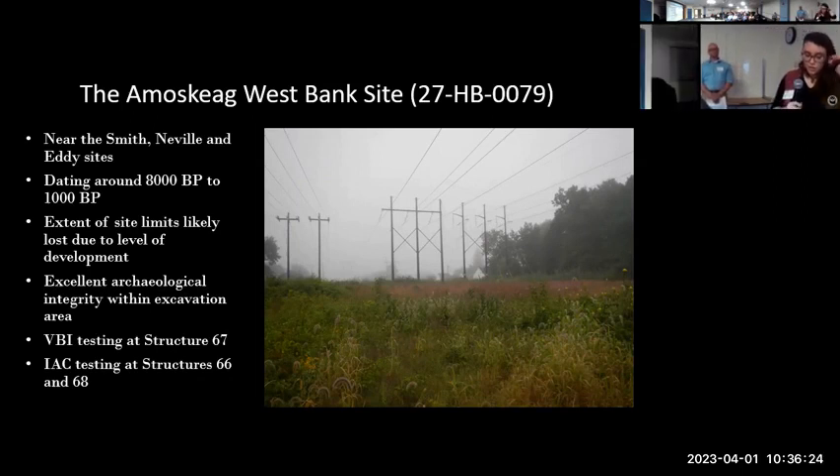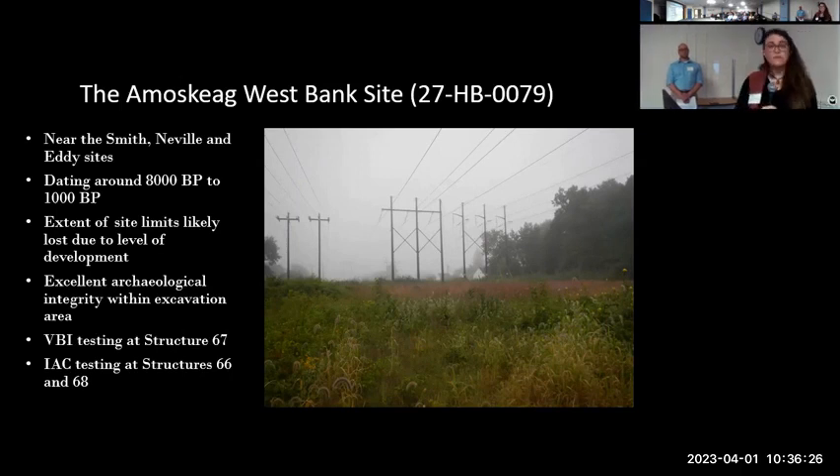The current site limits are surrounded by a large amount of disturbance in the form of modern development, particularly housing and roads. However, the site itself within our excavation limits had excellent archaeological integrity and distinct cultural deposits within the different soil strata.